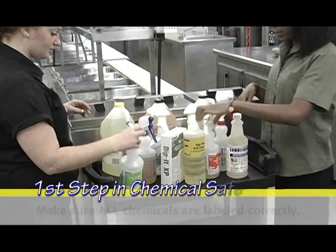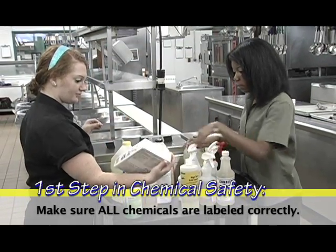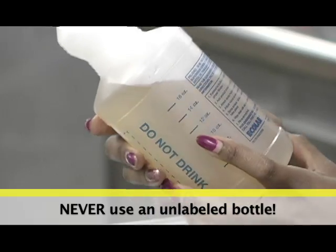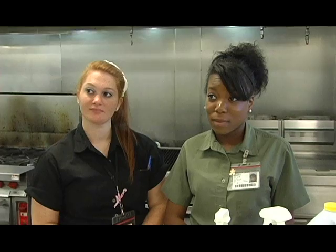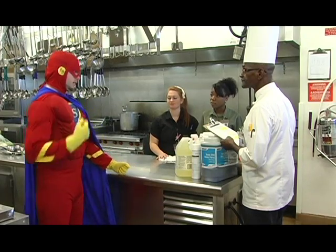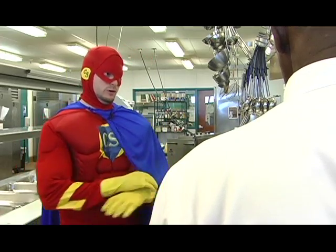The first step in chemical safety is to make sure all chemicals are labeled correctly. If you happen to find a bottle that is unlabeled, do not use it and notify a supervisor immediately so that it can be discarded properly. Even if you think you know what's inside an unlabeled bottle, never use it. Remember: no label, no use.